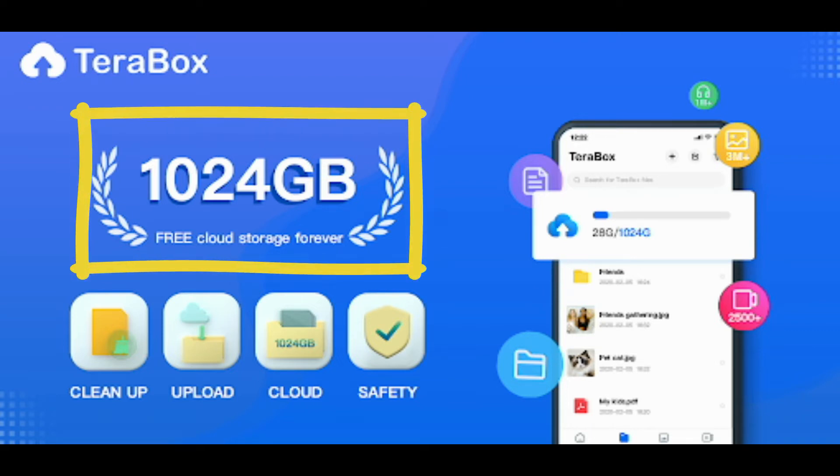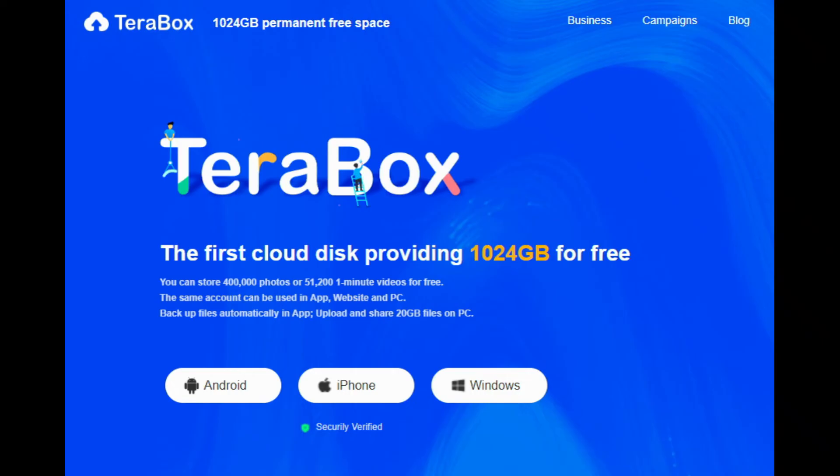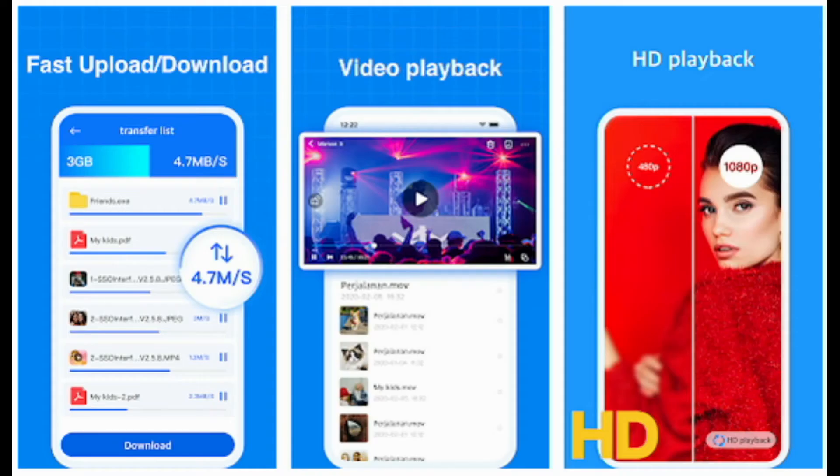Hello guys, how are you all? This is Make Easy YouTube channel and today we are going to see about one application. The application is called TerraBox and we can use it as storage to store our documents, images, movies and the like.